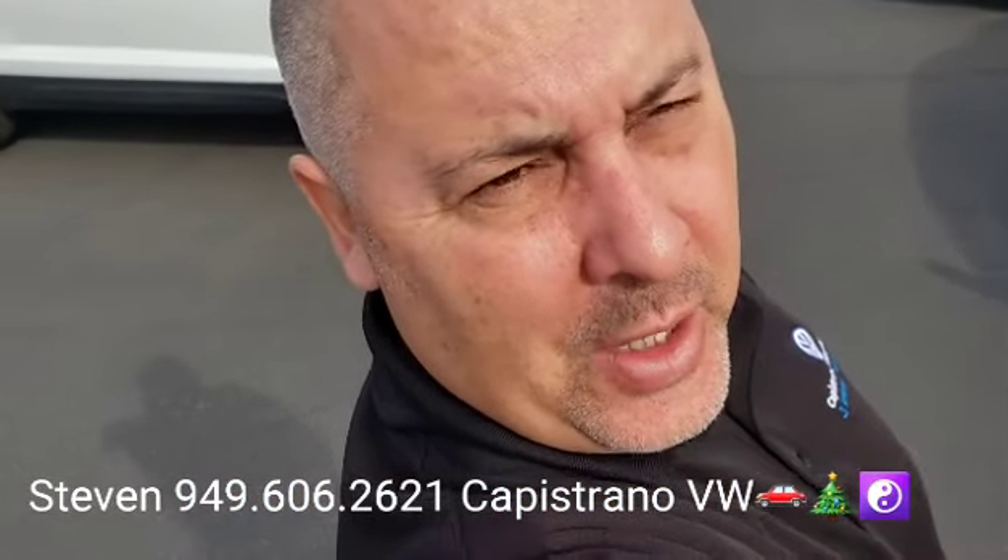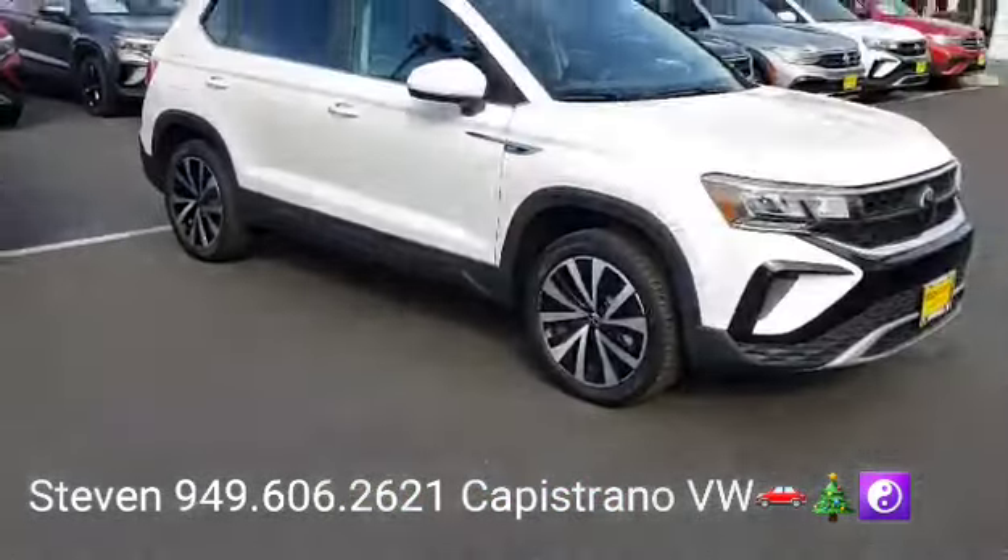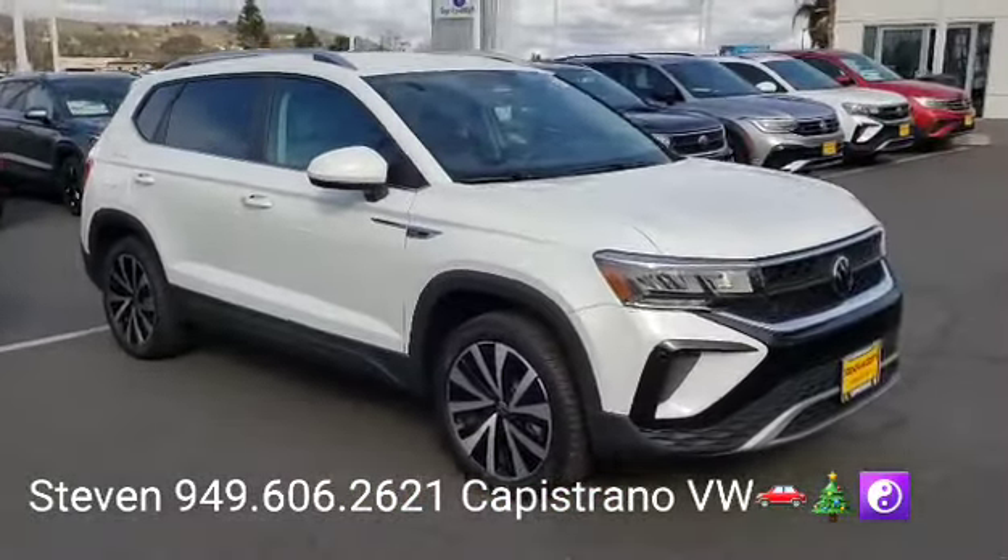Hey, how's it going, Lee? It's Steven here at Capistrano Volkswagen. I want to thank you for your online request for the '22 Taos in pure white. I've got it right here and available.